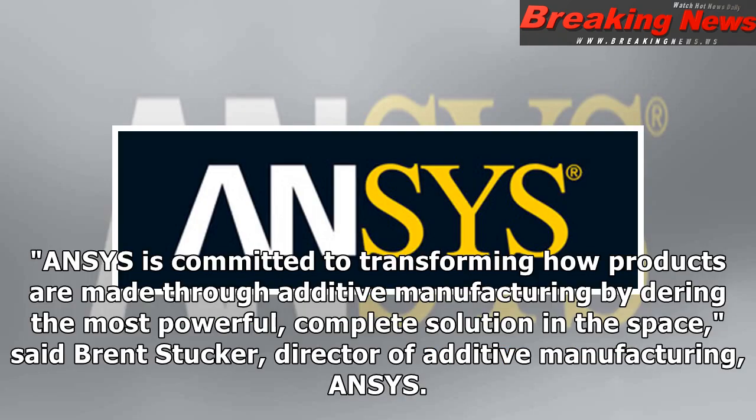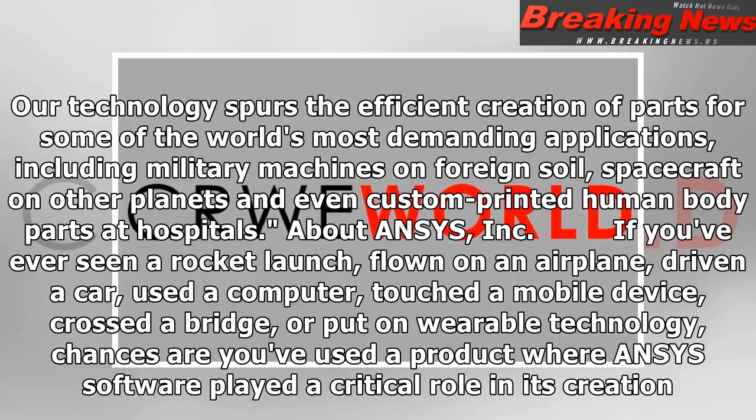"Ansys is committed to transforming how products are made through additive manufacturing by offering the most powerful, complete solution in the space," said Brent Stucker, Director of Additive Manufacturing, Ansys. "The possibilities are endless. Our technology spurs the efficient creation of parts for some of the world's most demanding applications, including military machines on foreign soil, spacecraft on other planets and even custom-printed human body parts at hospitals."